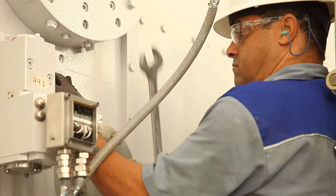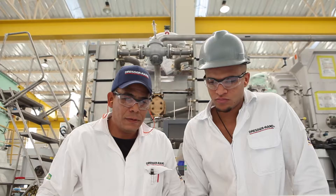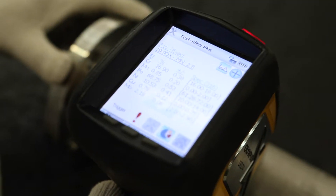Throughout this facility, workers' safety is paramount. The first year of operations concluded with zero recordable incidents. Also within its first year, the Santa Barbara d'Oeste team achieved ISO 9001 quality certification.